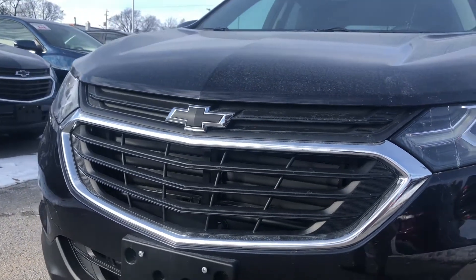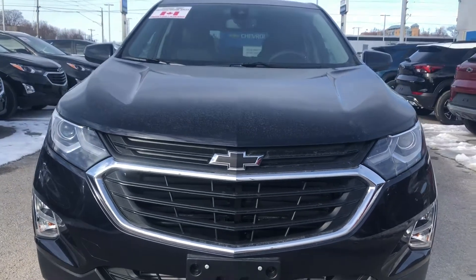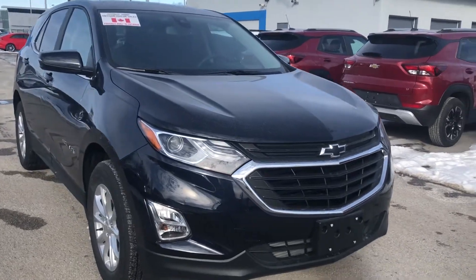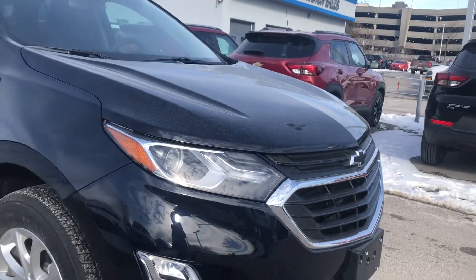You are going to see the black Chevrolet bow ties, the chrome grille, the active aero actually behind the grille there that improves your vehicle's performance as well as fuel economy, and we also have our HID headlights.